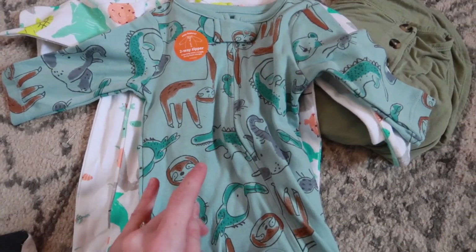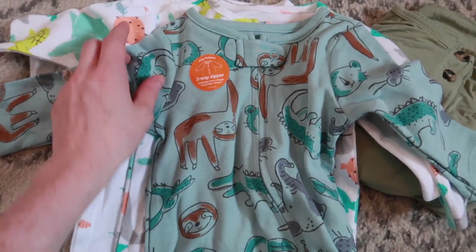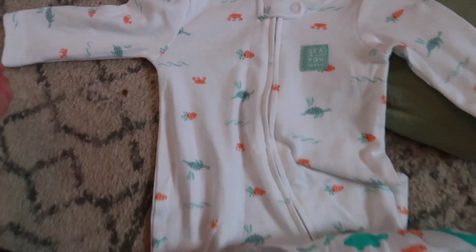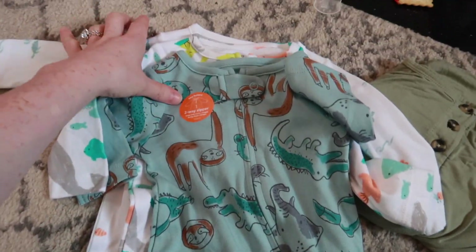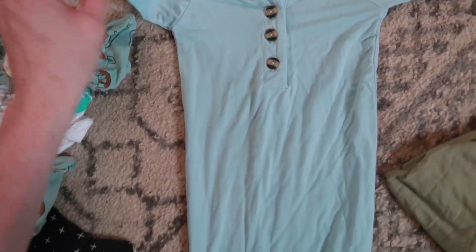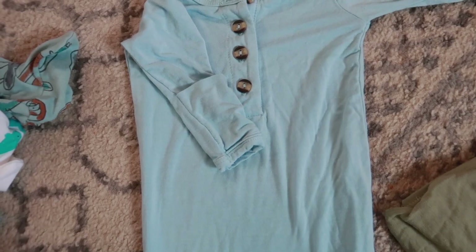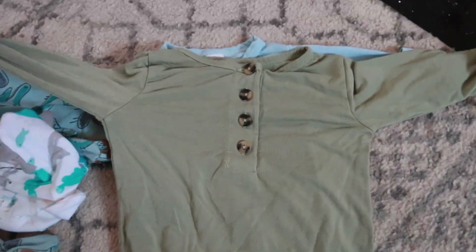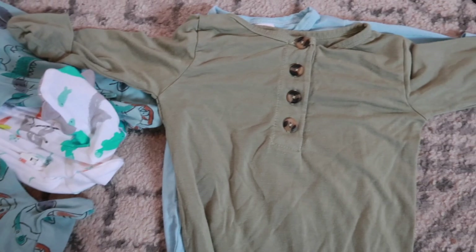Over here I got a couple of three month onesies because they were on clearance — about four dollars. This little one has sea creatures on it, and then this one I thought was so cute. These ones don't have mittens though. I also wanted to show you these Lulu and Co knotted gowns — they are the softest gowns ever and have little mittens. I have a blue one and a really pretty green one in zero to three. I love these; they make nighttime changes so much smoother because you're not waking your baby up.